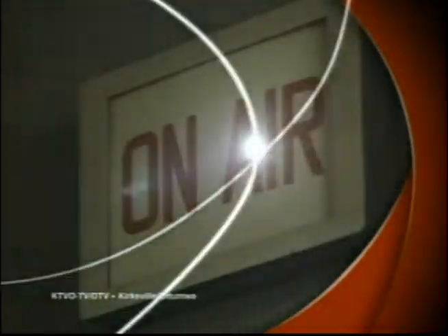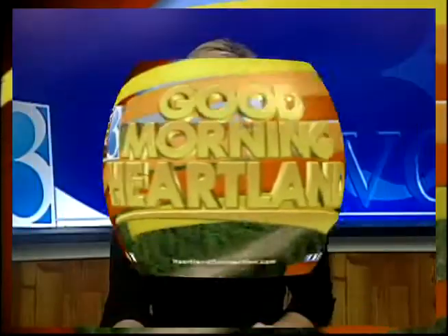This is KTVO's Good Morning Heartland. It's now time to head on out to Tess Hedrick, who is live with dietician Heather Ware this morning. What healthy choices are you making today?